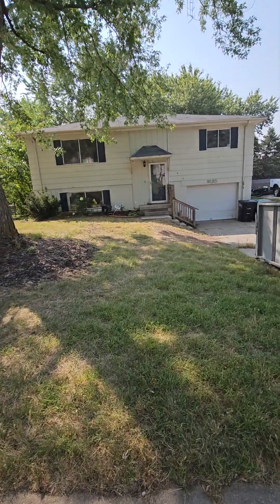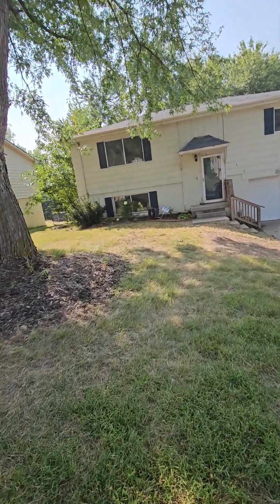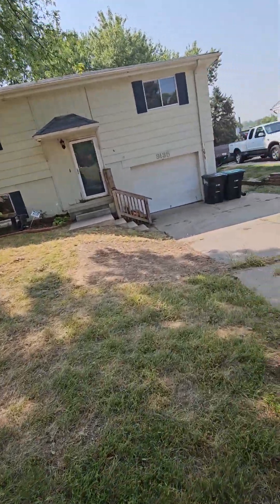We're at 9135 Grand Avenue — three bedroom, two baths, one car garage, split entry.